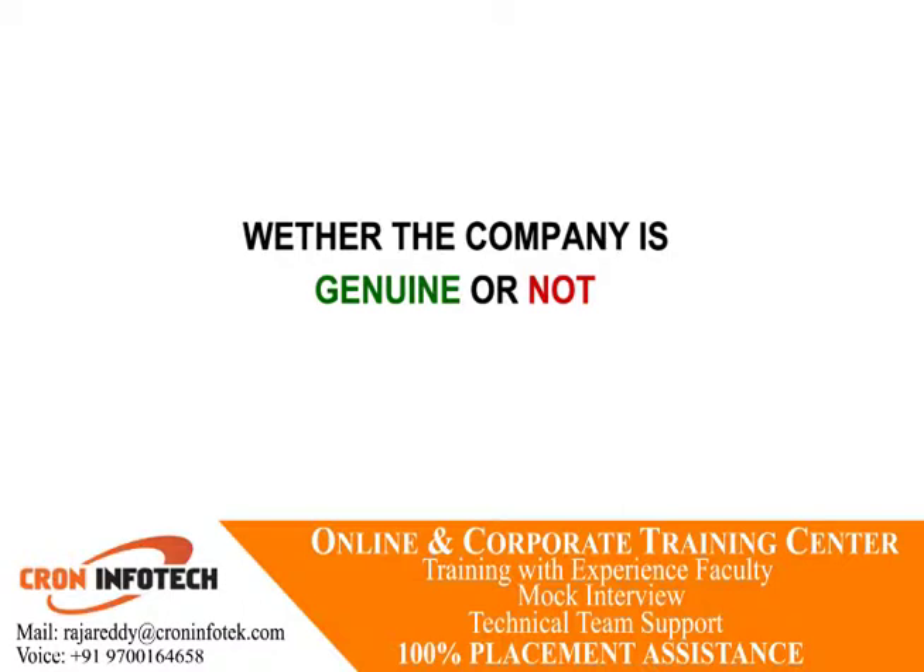A big red flag is stock photos or no photos of the company building, employees, or products — avoid that company. If all you see are stock photos of their so-called product, that is one of the easiest ways to spot a fake web business.